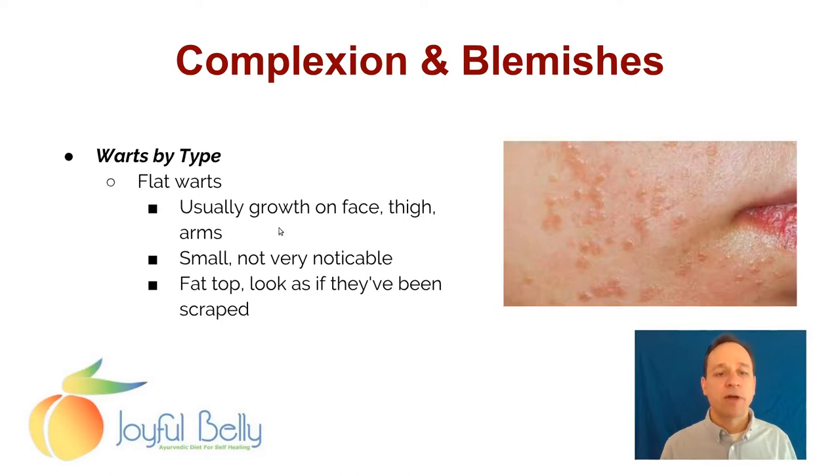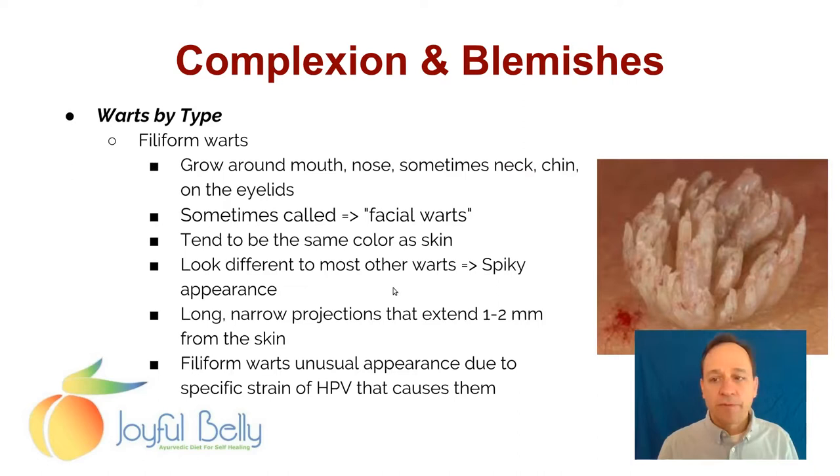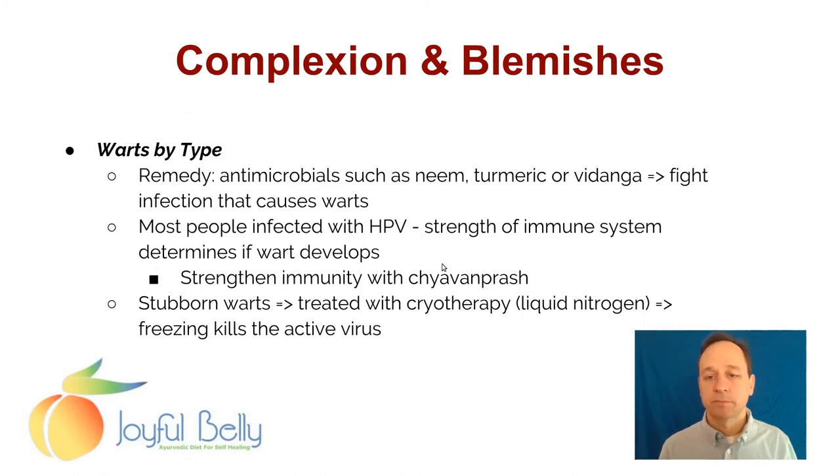Sometimes you get plantar's warts — this is when the wart happens on the bottom of the feet. Because you're standing on your feet, the pressure causes the wart to grow into the skin, and they look like small holes in the foot surrounded by hard skin. Flat warts usually grow on the face, thigh, or arms. They're small, usually not very noticeable, and have a flat top as if they've been scraped. Filiform warts tend to grow around the mouth, nose, and sometimes the neck, chin, and eyelids — they're sometimes called facial warts. They tend to be the same color as the skin and look different from most other warts, with a spiky appearance — long, narrow projections extending one to two millimeters from the surface of the skin.